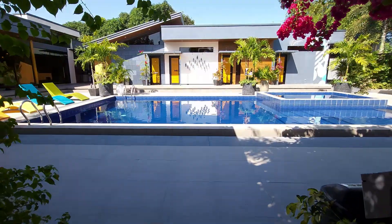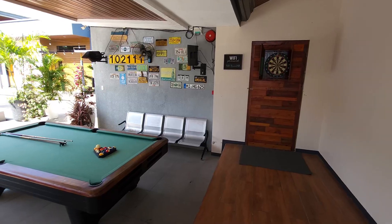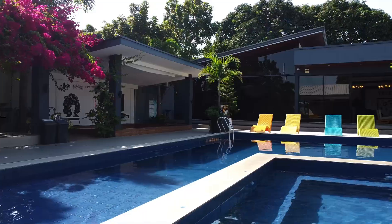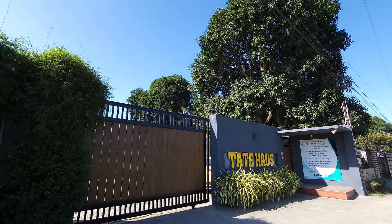Looking for a private resort for your company or your family reunion? Well, we found that place for you. We have been invited to this place to show you what it offers. Hello everyone, my name is James and welcome back to the channel. We are here in front of Tate House here in Baliwag, Bulacan. Let's go as we give you guys a tour in this private premier resort destination.